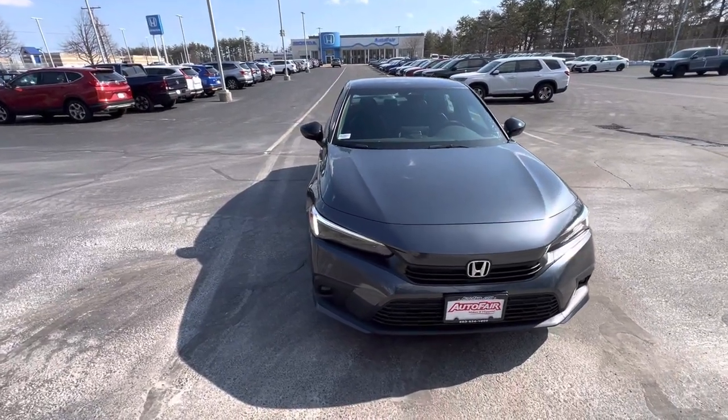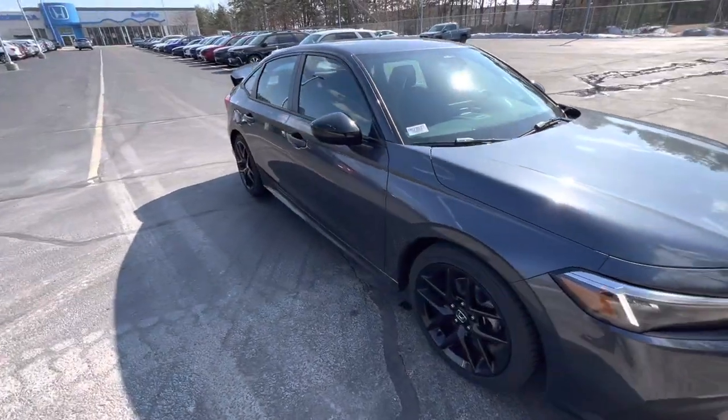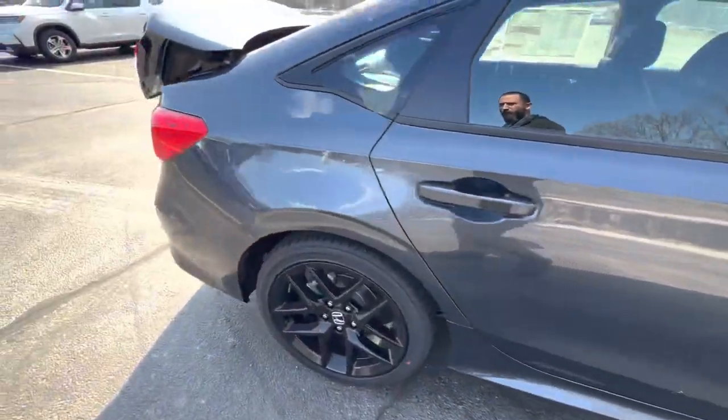Good afternoon, John. This is Joe from AutoFair Honda in Manchester with a video walk-around tour of the 2023 Honda Civic Sport. Walking along the sides, you can check out these sharp black rims and clean body lines.